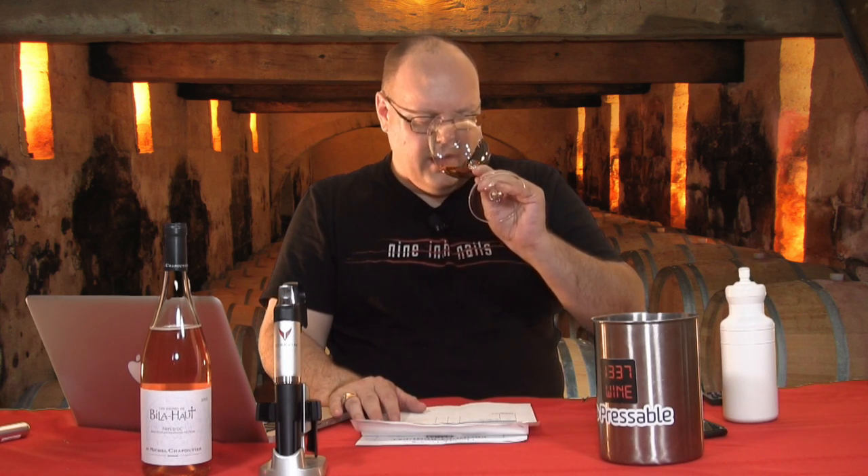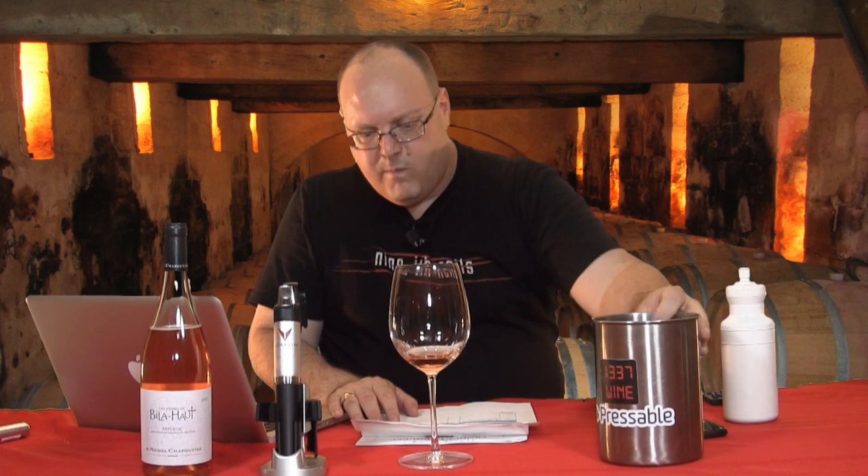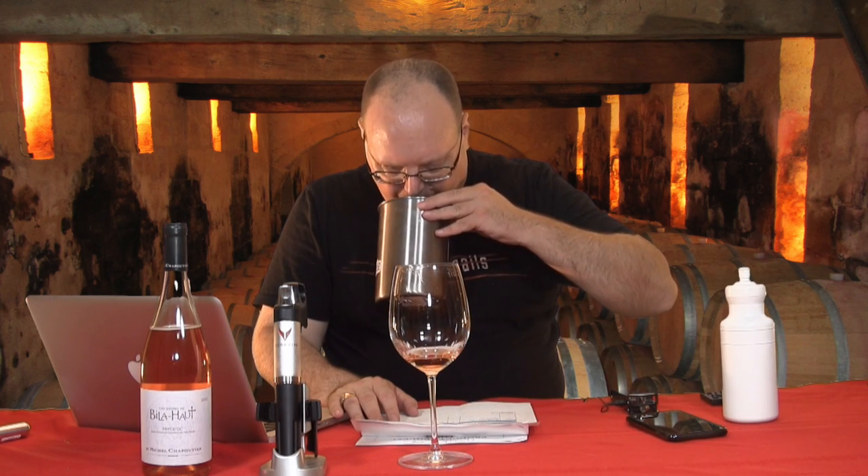Still really getting that watermelon candy. A bit of chalkiness, a little minerality — like wet rock. Really refreshing. I really like this wine. I can't wait to give it a little chill and sip on this on another day off.